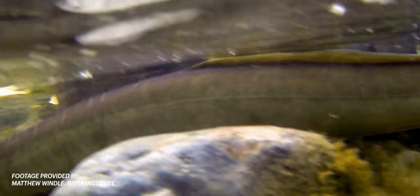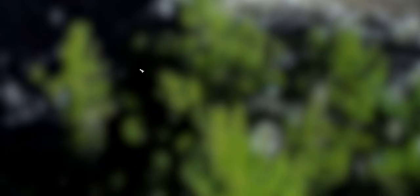The best way to better understand this slender and slippery creature is to follow its life cycle. Every single American eel found in Canadian waters began its life in the Sargasso Sea, which is an enormous gyre created by circular currents in the Atlantic Ocean near Bermuda.